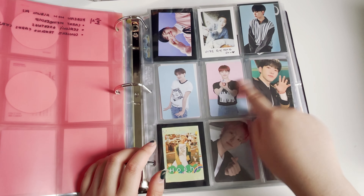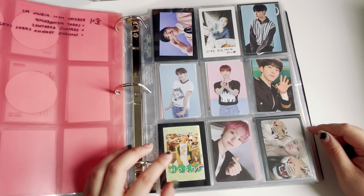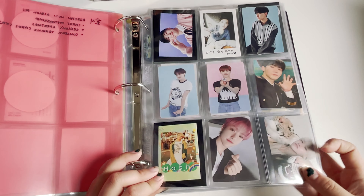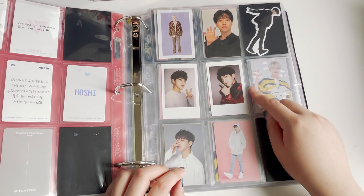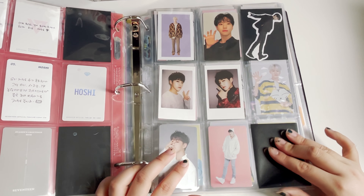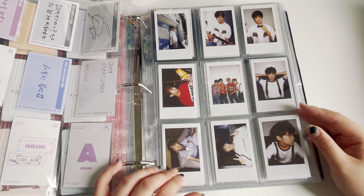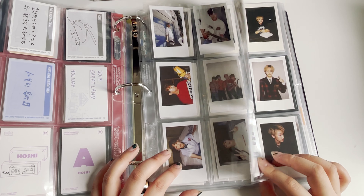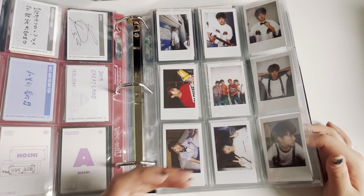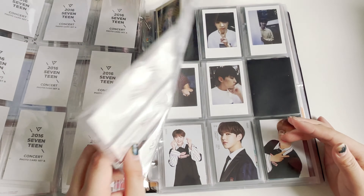This one is from the membership kit photocard. I also have the season greetings — except the first season greeting doesn't fit here because it's a square. The rest are there, and the one below is for Carrotland — I'm missing one photocard because it's still in Japan right now, but all my other Carrotland photocards are here. I also have concert Polaroids — I think this one is Boys Be, though I forgot which is which since I have Boys Be, Shining Diamond, and others.